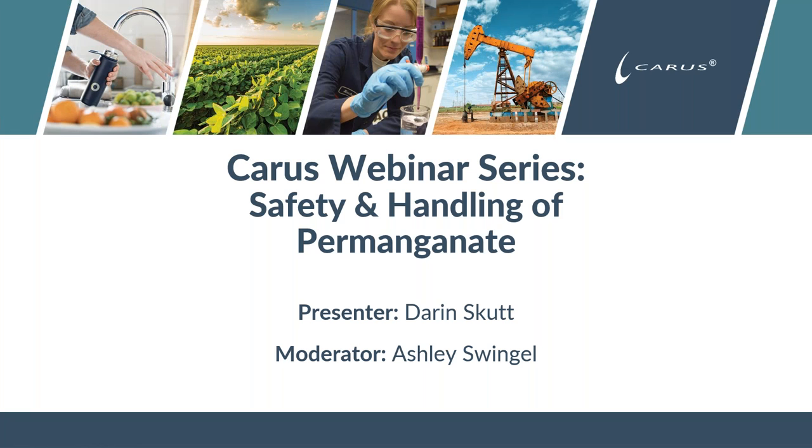Thank you everyone for joining us today for Safety and Handling of Permanganate with our presenter Darren Skutt. I'll be the moderator today, also with Karis, Ashley Swingle.